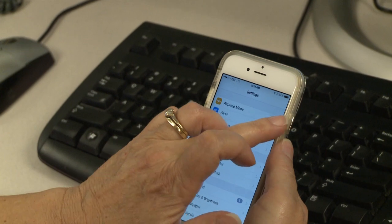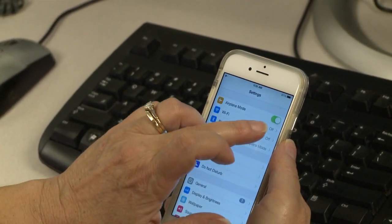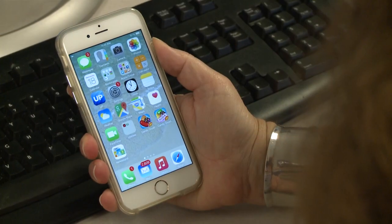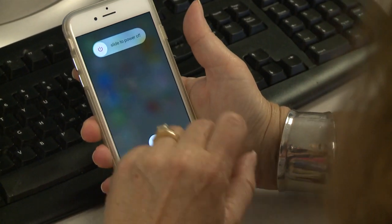Restart. Put your iPhone in airplane mode, found under Settings, to disconnect from all networks. That could temporarily restore your connection when it pings a cell tower. If that doesn't help, restart your phone.